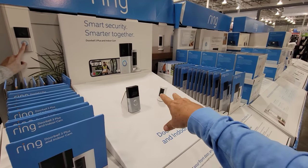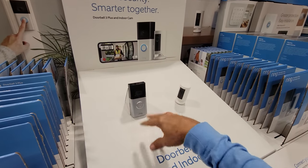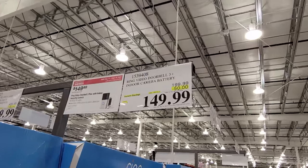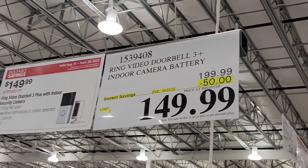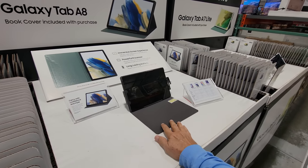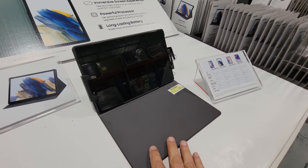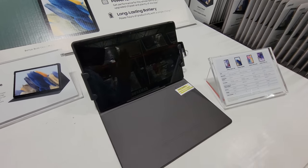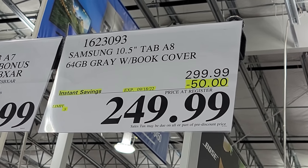Usually at Costco, when they do Ring products — especially the doorbell — they always include something extra that you don't get when you buy it at Home Depot or Lowe's. Same deal as last week: $50 off, down to $149.99. They keep flip-flopping each month on which Galaxy Tab goes on sale. This month it's the 10.5-inch Tab A8, 64 gigabytes in gray, with the book cover included. This flash sale ends on the 18th.